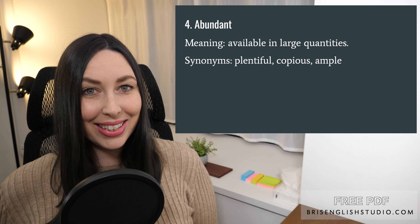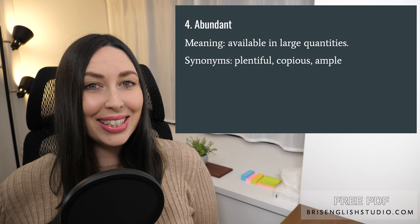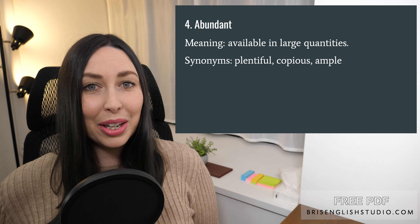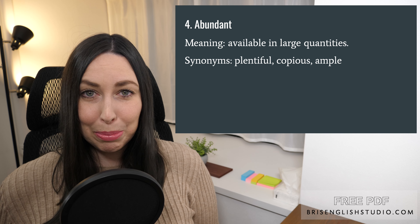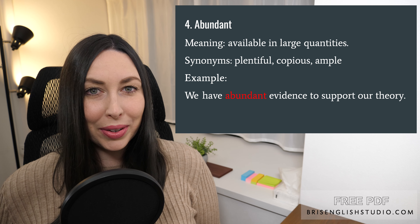Number four: abundant. Abundant means available in large quantities. Synonyms include plentiful, copious, and ample. We have abundant evidence to support our theory.